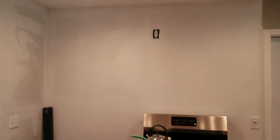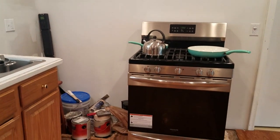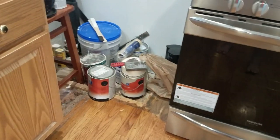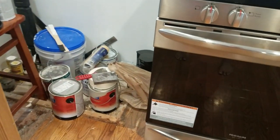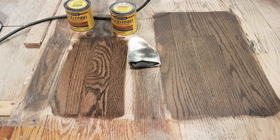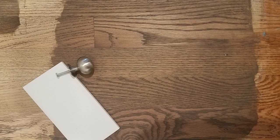My parents and in-laws have been such a huge help with this kitchen — we couldn't have done any of it without them. It took quite a while and many trips to Lowe's and Home Depot before we could finally decide on a stain color for the floors.